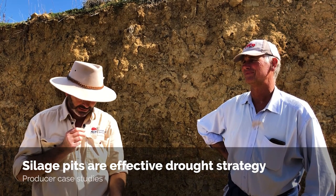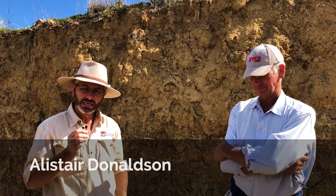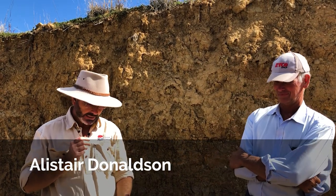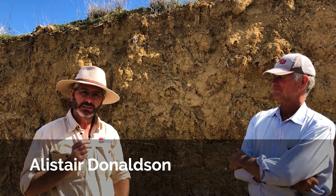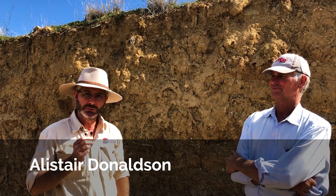Welcome to our producer case studies from across the Northwest. Today I'm talking to Alistair Donaldson here at Willala about the strategies he has implemented to cope with and adapt to the recent drought. There are some really great learnings here in what Alistair has done with cutting silage, storing it, and then utilizing it when he needed it.